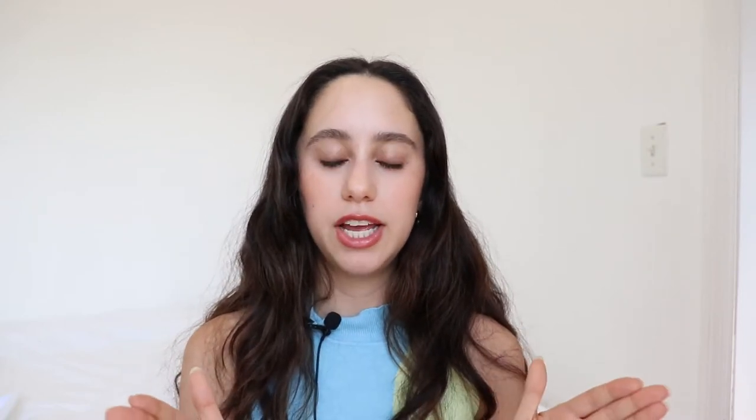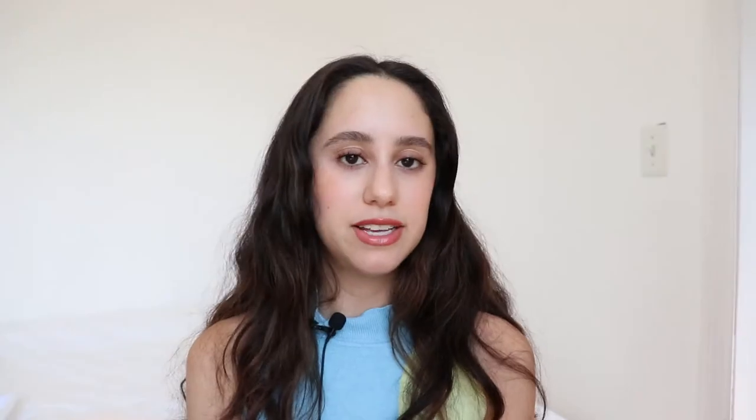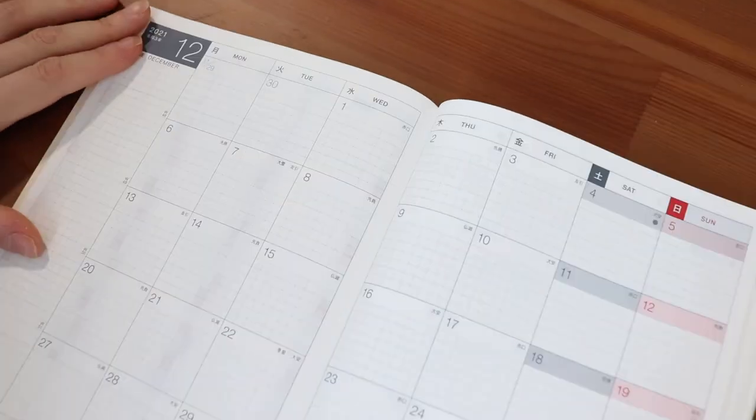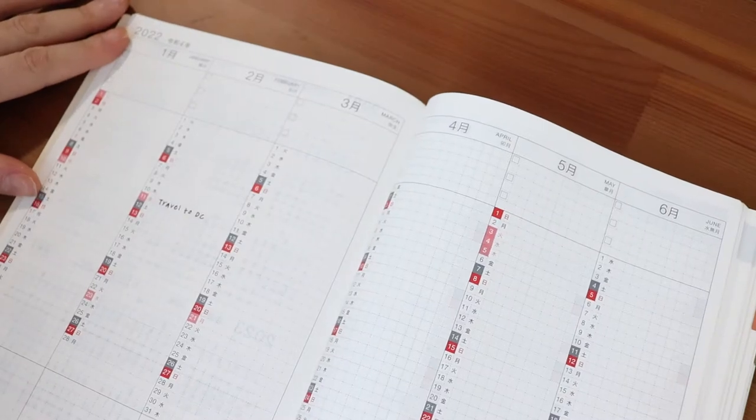I wanted to find a planner that had the basics set up but still had enough blank pages for my own templates. After a lot of research I bought the Hobonichi Techo Cousin Avec planner. 'Avec' means you get two planners split into six-month intervals — January to June and July to December — making them thinner and easier to carry. It has monthly and daily views, hourly planning, plus blank pages for my own templates.